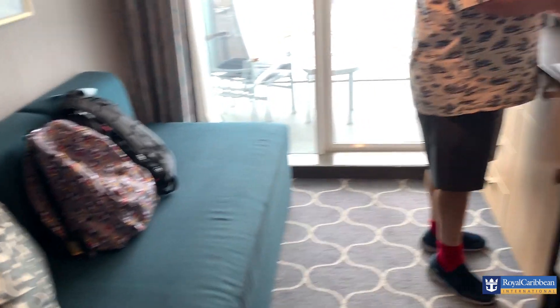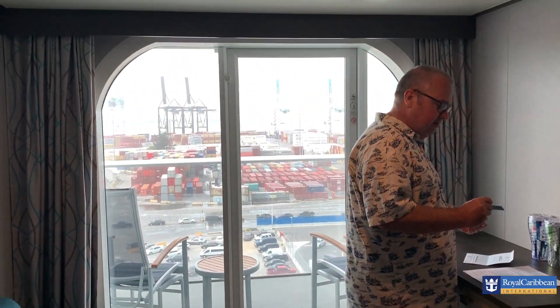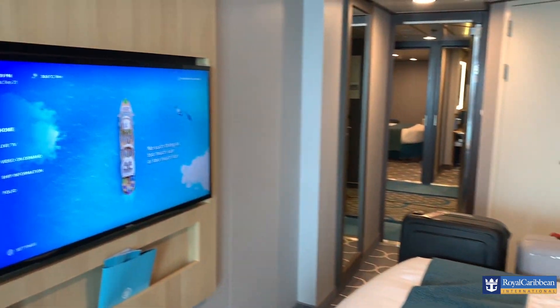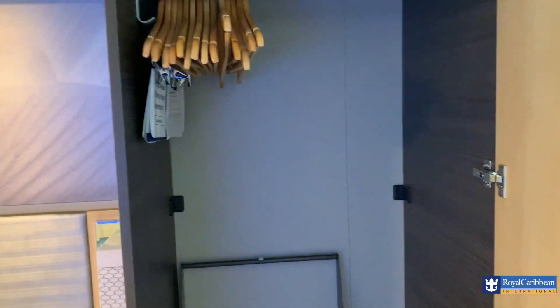So this is our cabin — our humble abode for the next week. It's probably a little bit bigger than the standard Disney cabin, I would say. It's not much bigger, but it's a little bit different. There's a wardrobe in here — wardrobe number one. Exciting stuff.